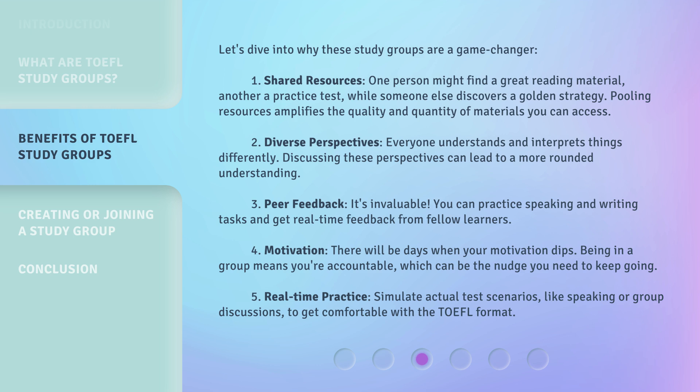4. Motivation. There will be days when your motivation dips. Being in a group means you're accountable, which can be the nudge you need to keep going. 5. Real-time practice. Simulate actual test scenarios, like speaking or group discussions, to get comfortable with the TOEFL format.